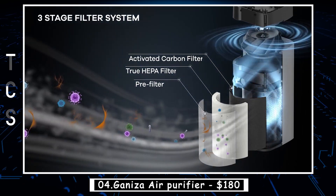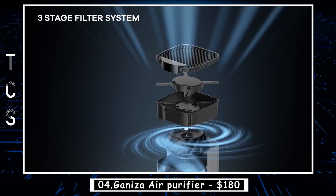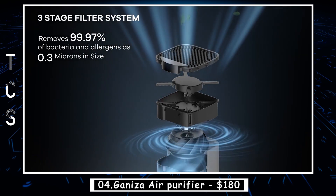The Geniza Air Purifier operates quietly and is energy-efficient, making it suitable for use in homes, offices, and other indoor environments.